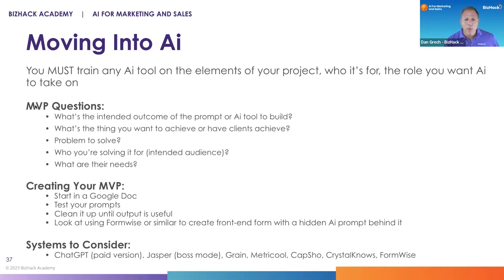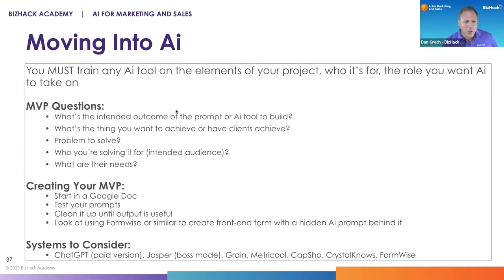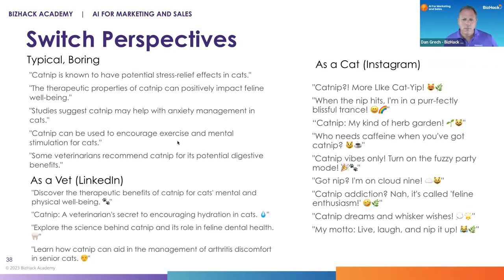The word MVP means minimal viable product — the very first version of something you're a little embarrassed about so you can collect data from your users about whether it actually works. Amy: So I wanted to really illustrate something when it comes to using AI for social media or any of your marketing: switching perspectives makes a very big difference. Here's a fun example we ran for a client who sells cat toys with catnip — they're high design, a company called Crochet Kitty.